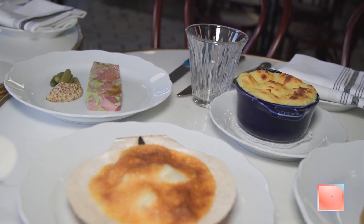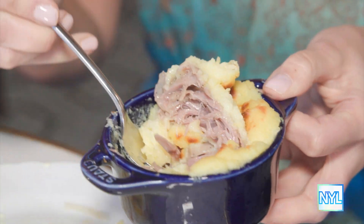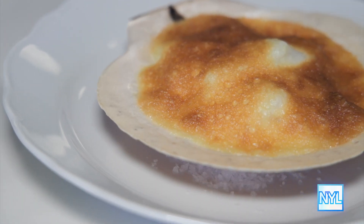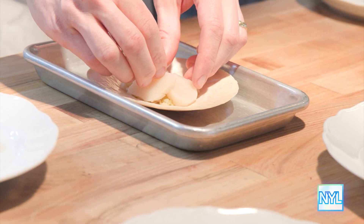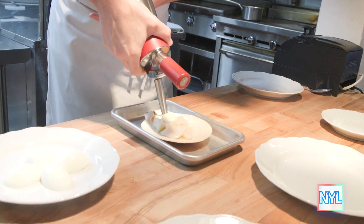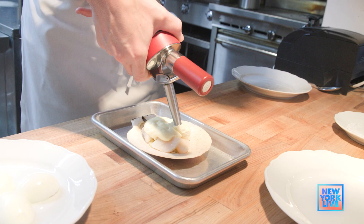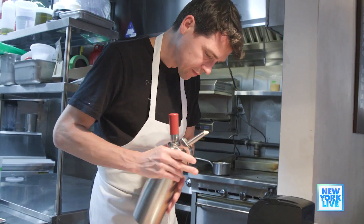Everything looks so yummy, Max. I know you've been busy in the kitchen. What did you choose to bring out today? In front of us, we've got our duck de fasson, which is one of our most popular dishes. Then we've got the scallop and seaweed. The scallop goes in raw on top of some melted leeks, and then it's topped with a hollandaise where we infuse the butter with seaweed. It all comes out kind of warm, but the scallop is still raw.